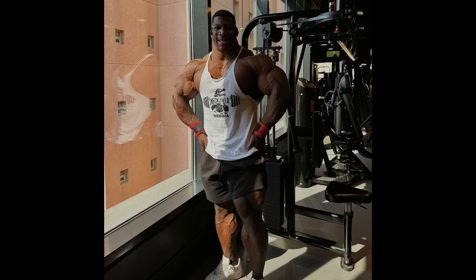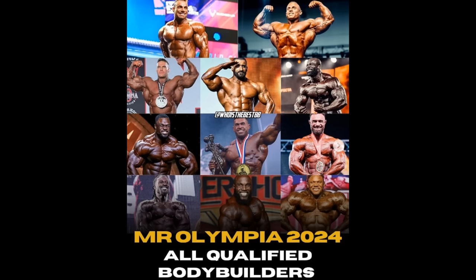Where will he place at the Mr. Olympia? That's a really good question. I think he's definitely top 10 material, and with all his size he's gonna dwarf a lot of people. So in my eyes, he can be a top 6 guy — top 6, top 7. I can definitely see him up there.